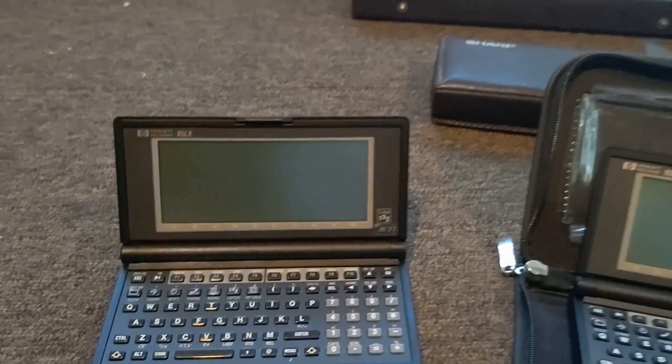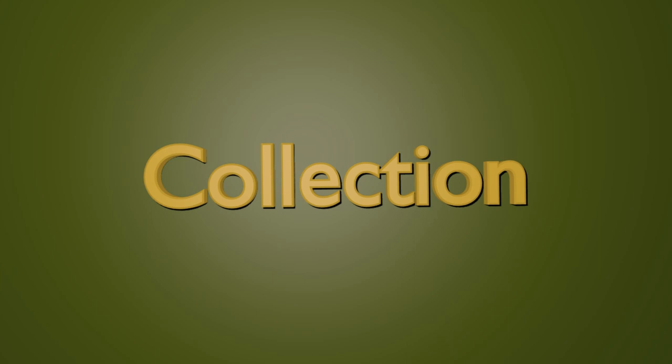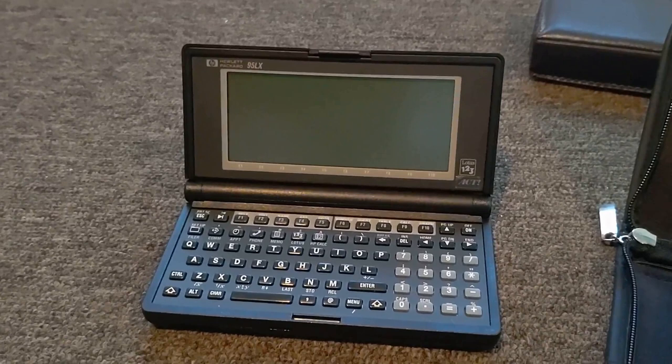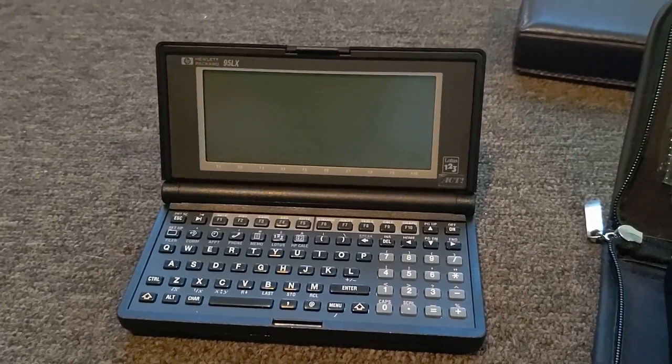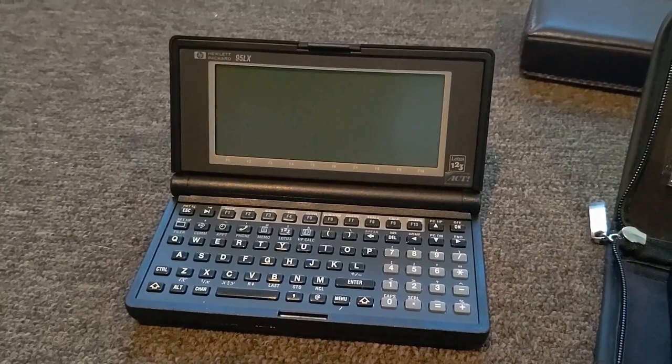Hi YouTube, I'm John Moeller and this is my portable computer collection. I decided to make this video for two reasons. One, I want to show almost all of my portable computer collection in this video. And secondly, vintage computing festivals, including the VCF Southeast that I have attended in the past year, are not being held this year due to coronavirus. This will be a virtual exhibit to replace the one I would have held this year.